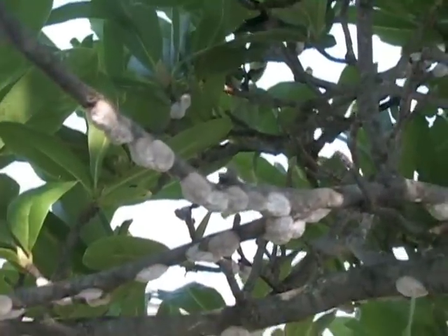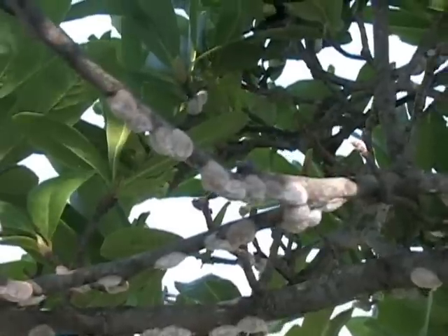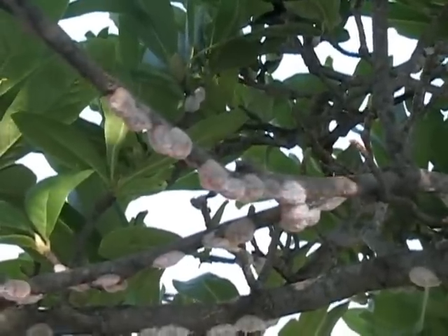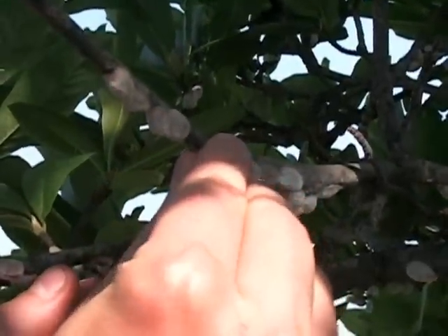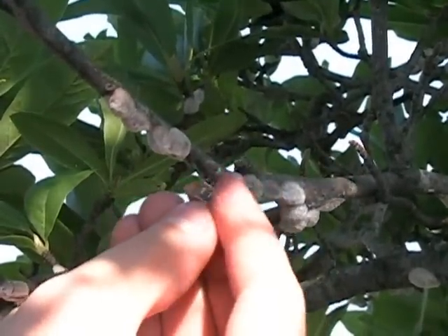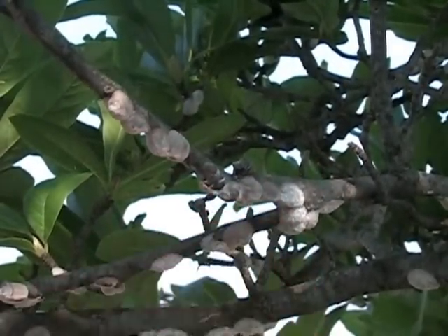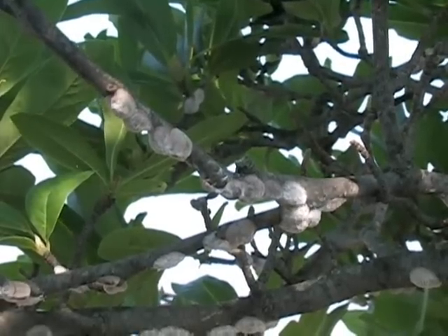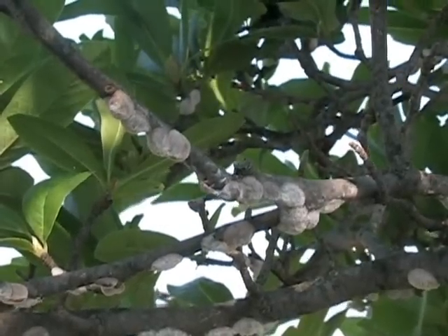Scale insects can be one of the most difficult insects to control. One of the best ways to control them is to either prune or hand-remove the scales from the particular plant. In the case of Magnolia scale, it's also possible to wait until fall when the crawlers or immatures are present, and then use a horticultural oil to kill them before they have a chance to establish.